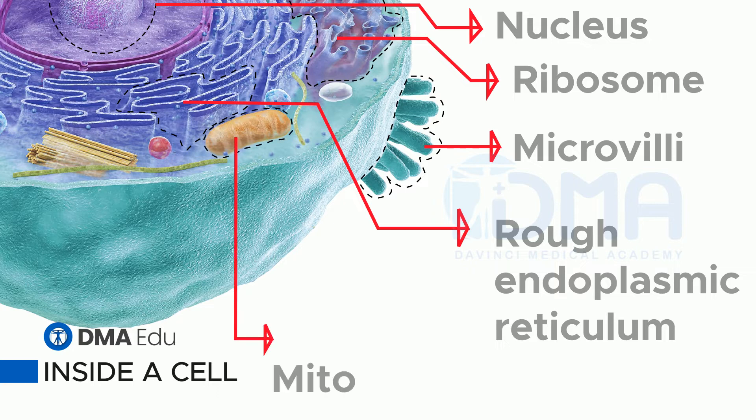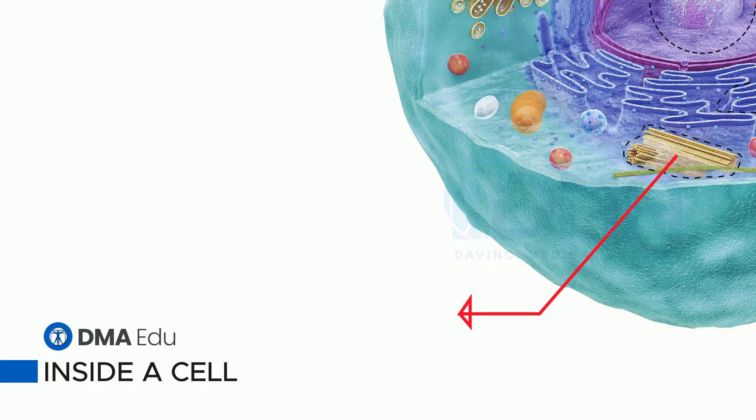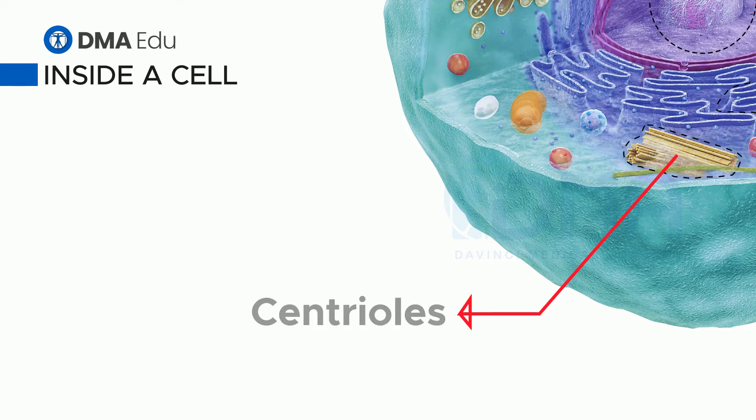Mitochondria. These sausage-shaped organelles are the cell's power stations. They release the energy from glucose and other foods that cells use to drive their many activities. Centrioles. These two bunches of microtubules play a key part in cell division.